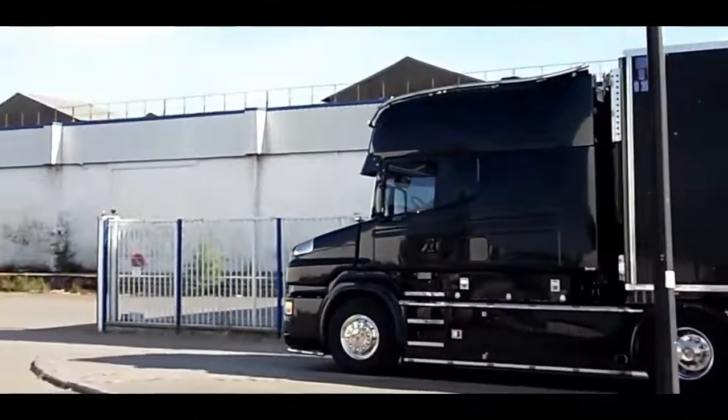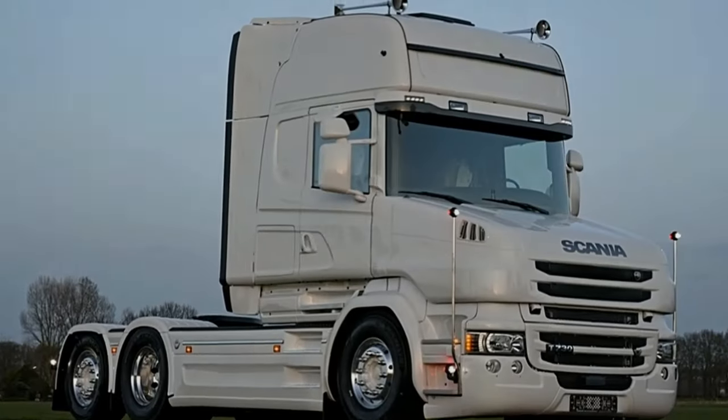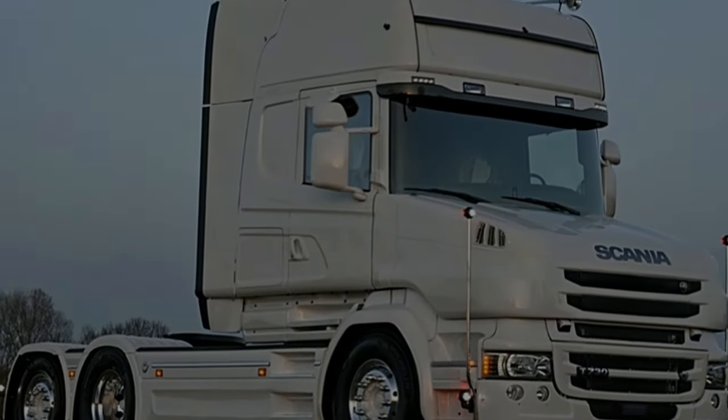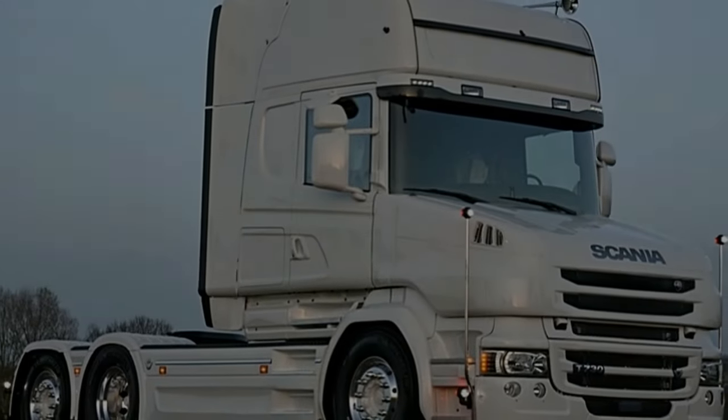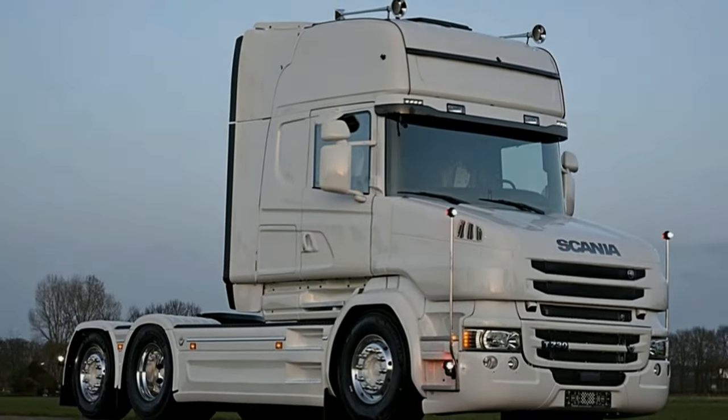The Scania 16-litre V8 is tailored for your specific needs and built to improve your total operating economy. Scania's new Opticruise G33-CM gearbox is perfectly optimized for use in conjunction with the new V8 range.